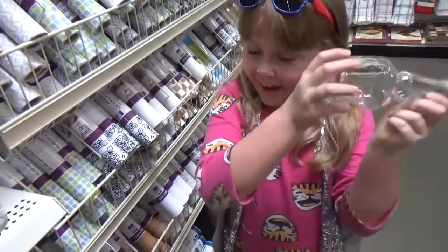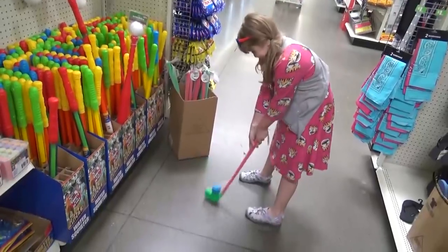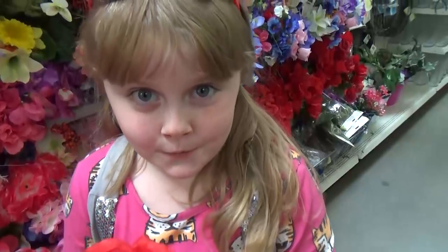Hi guys, and welcome back to The Family Fudge! It's been a long time since Mackenzie and I have been shopping together, and it's been even longer since we've been to the Dollar Tree. Let's go in — we'll take you with us and show you all of the cool stuff available in July. Let's go!